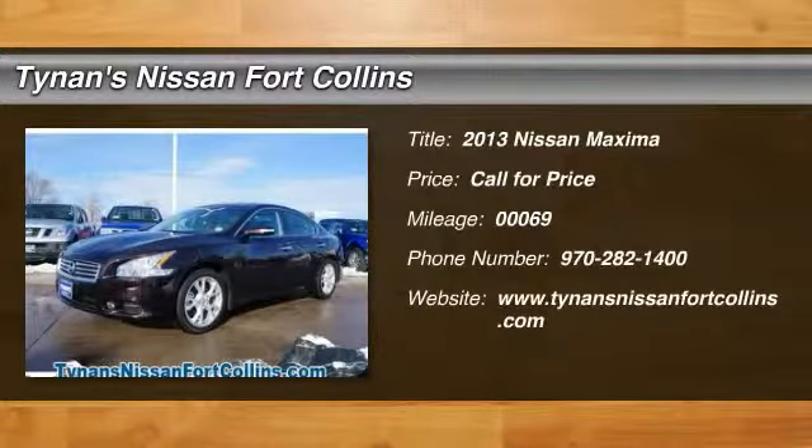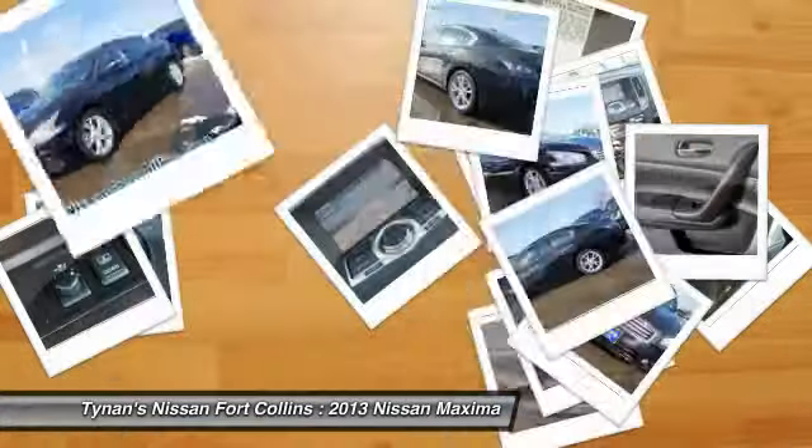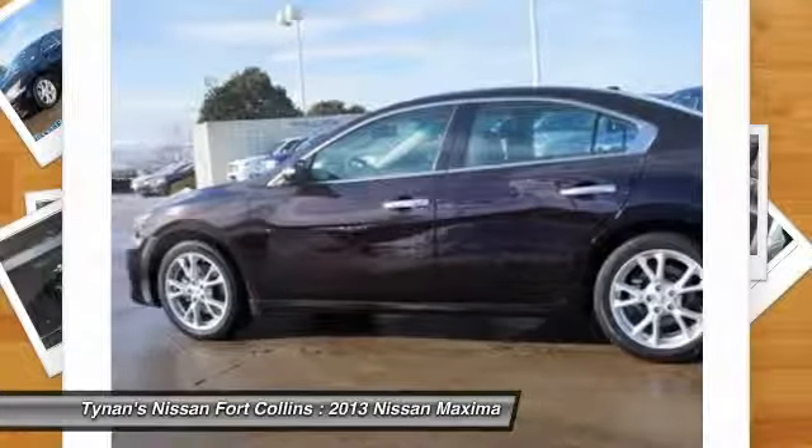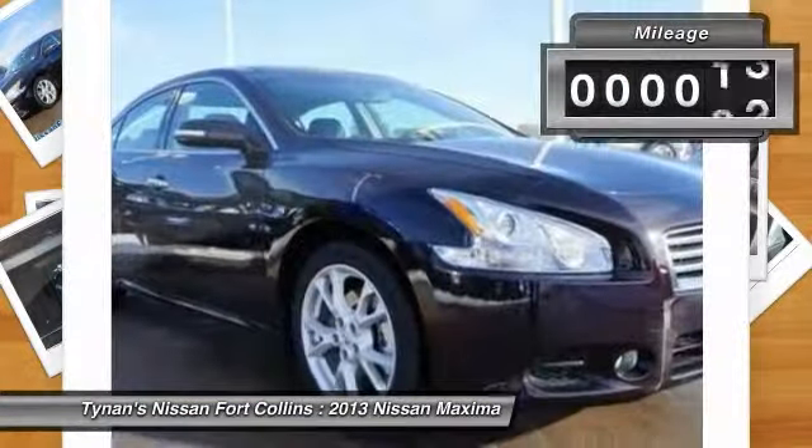The 2013 Maxima. Maxima offers elegance with an edge. The spacious interior provides refined comfort for up to five passengers. Advanced technologies such as Nissan Intelligent Key and Push Button Ignition offer convenience and control.